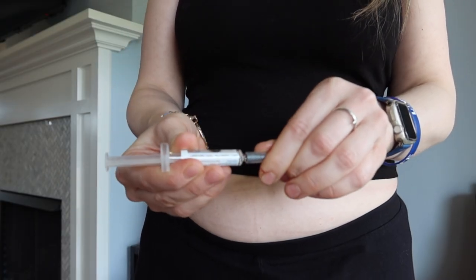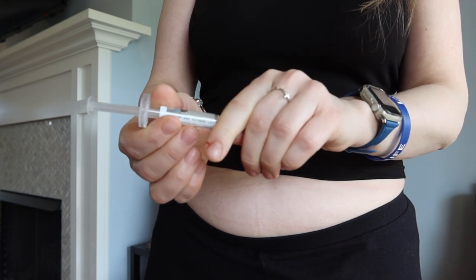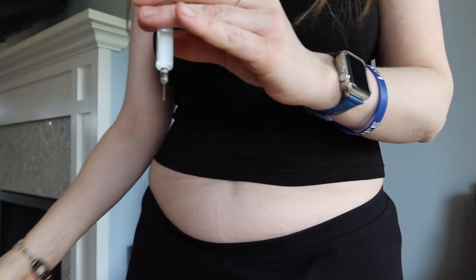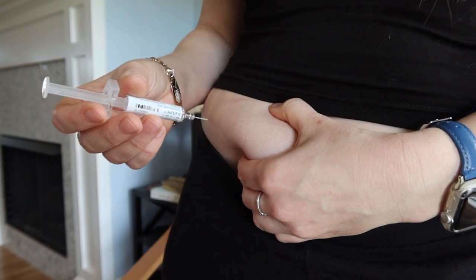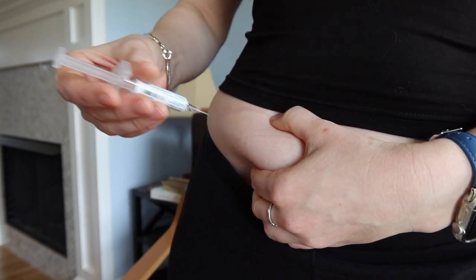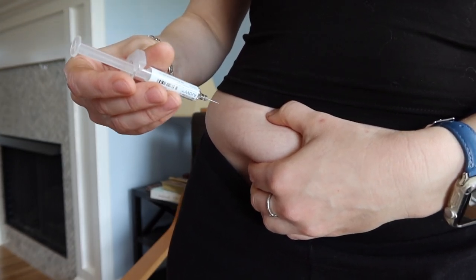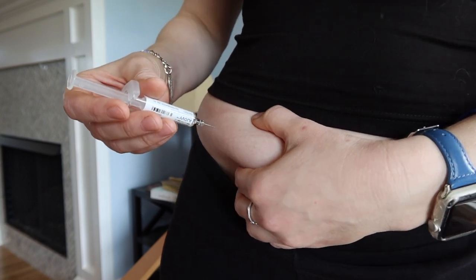I'm going to take off the cap straight — this is a really snug cap so I try to pull it off as straight as possible. I'll pinch up the skin right here and give myself the injection. I do a darting motion because you want it to go through painlessly. If you go slow, you're going to cause a lot more pain, so it's much less painful if you go fast.